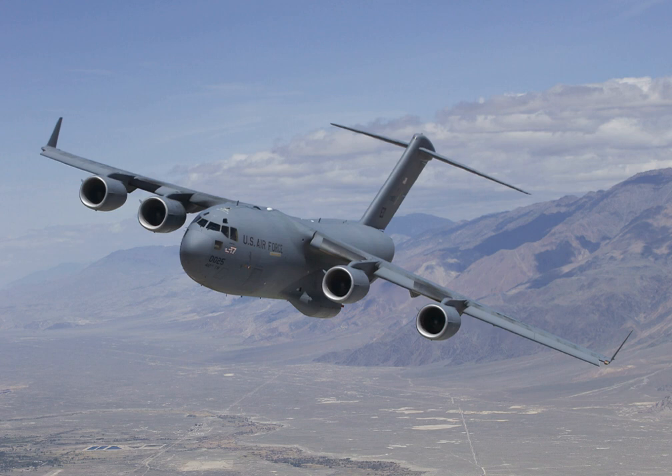Boeing delivered Qatar's first C-17 on 11 August 2009 and the second on 10 September 2009 for the Qatar Emiri Air Force. Qatar received its third C-17 in 2012, and the fourth C-17 was received on 10 December 2012. In June 2013, the New York Times reported that Qatar was allegedly using its C-17s to ship weapons from Libya to the Syrian opposition during the civil war via Turkey.